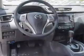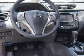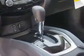Inside you'll find Bluetooth connectivity, Sirius XM satellite radio, an auxiliary input, steering wheel controls, push button start, automatic climate control, a backup camera, curtain head airbags, front airbags, side airbags — great quality at a great price.